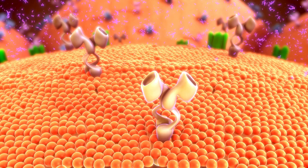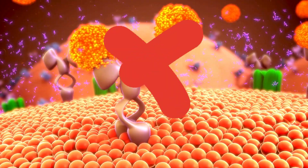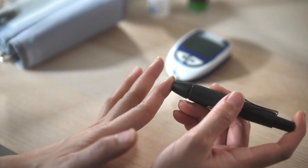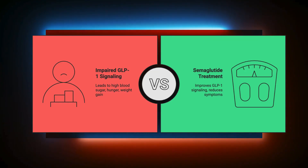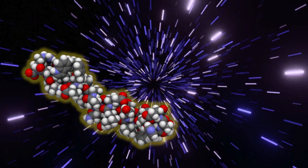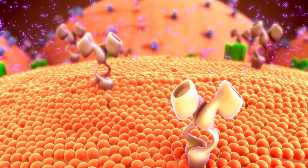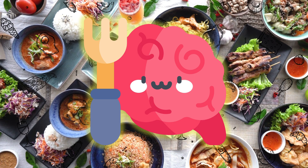But here's the problem. People with type 2 diabetes or obesity often have impaired GLP-1 signaling — their bodies don't produce enough, leading to higher blood sugar levels, constant hunger, and weight gain. That's where semaglutide comes in. Semaglutide mimics GLP-1, but with major upgrades. It lasts much longer in your body than the natural hormone, supercharging your insulin response, keeping you full for hours, and even changing how your brain perceives hunger.